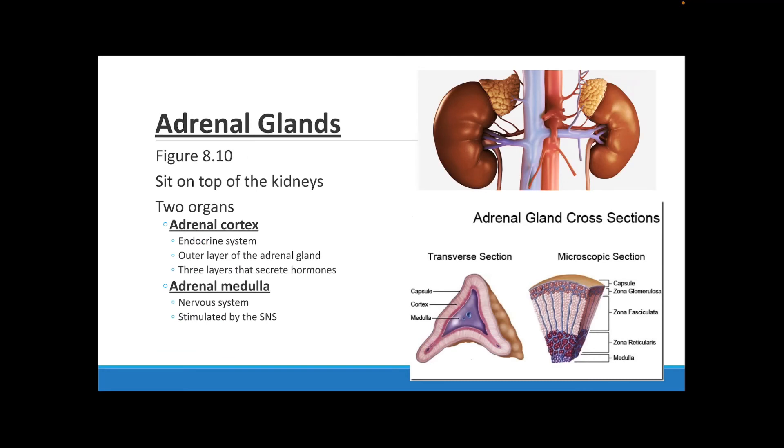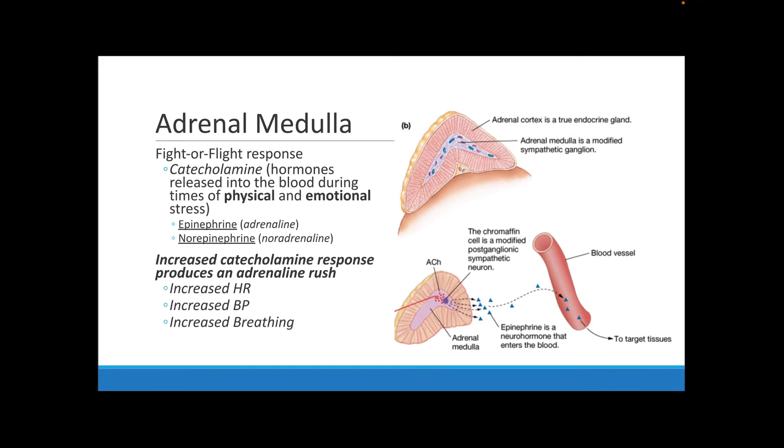The adrenal gland is located on top of your kidneys and is made up of two organs: your adrenal cortex and your adrenal medulla. The adrenal cortex is part of your endocrine system while the adrenal medulla is part of your nervous system. The adrenal medulla is stimulated by your sympathetic nervous system specifically. The adrenal cortex makes up the outside part of the adrenal gland and has three layers that secrete three steroid hormones.